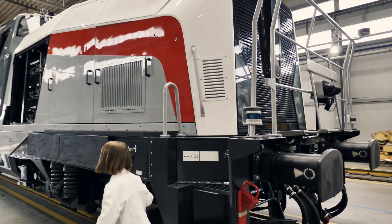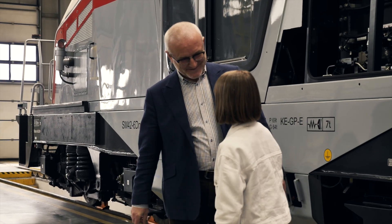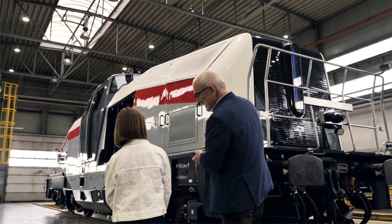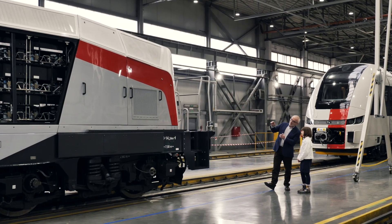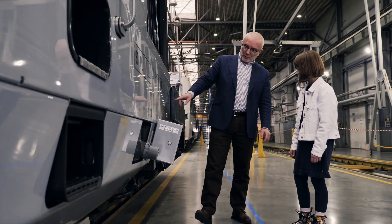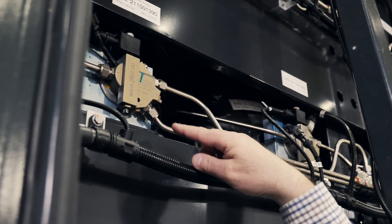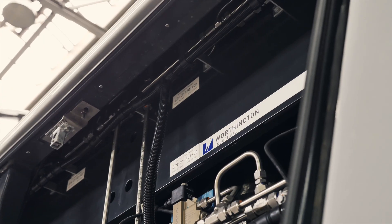In 2022, PESA, Poland's national rail company, put a hydrogen-fueled shunting locomotive into service. Today, we are at PESA's rail yard in Bydgoszcz, Poland, where we will learn why the company built a hydrogen train, how they built it, and what role Worthington played in the project.